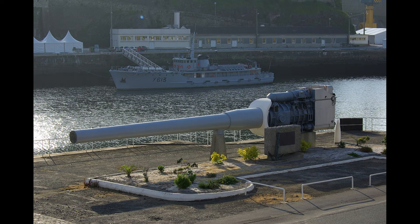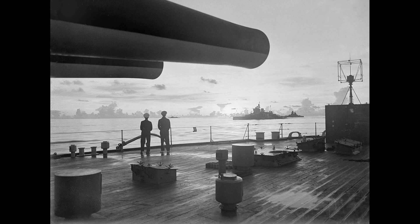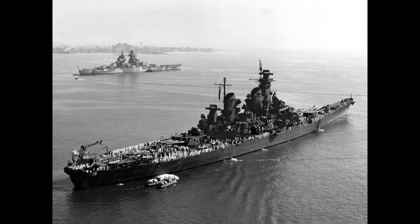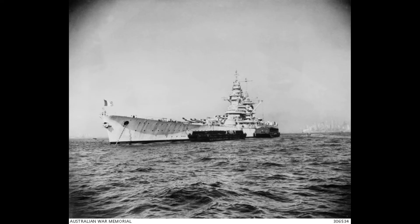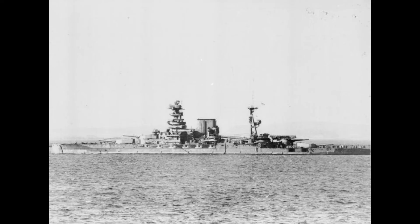Damaged in both attacks, the ship was slowly repaired before eventually being turned over to Free French control after the Allied invasion of North Africa in November 1942. After being sent to the United States for repairs and an extensive modernization, the ship served with the British Home Fleet in early 1944 before being deployed to the Eastern Fleet for operations against the Japanese in the Indian Ocean.